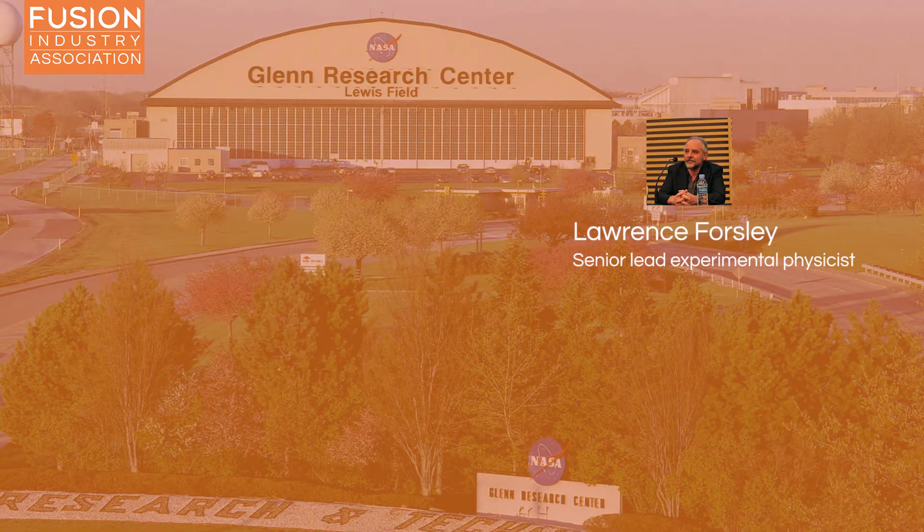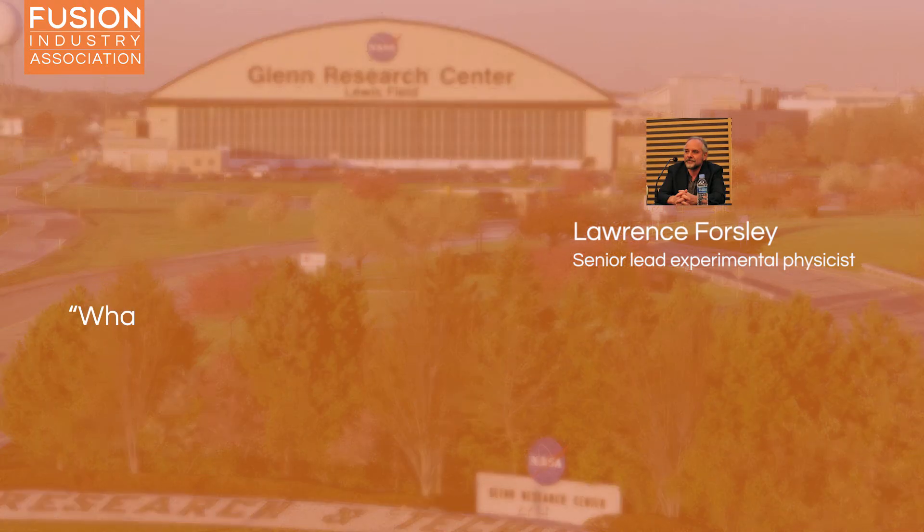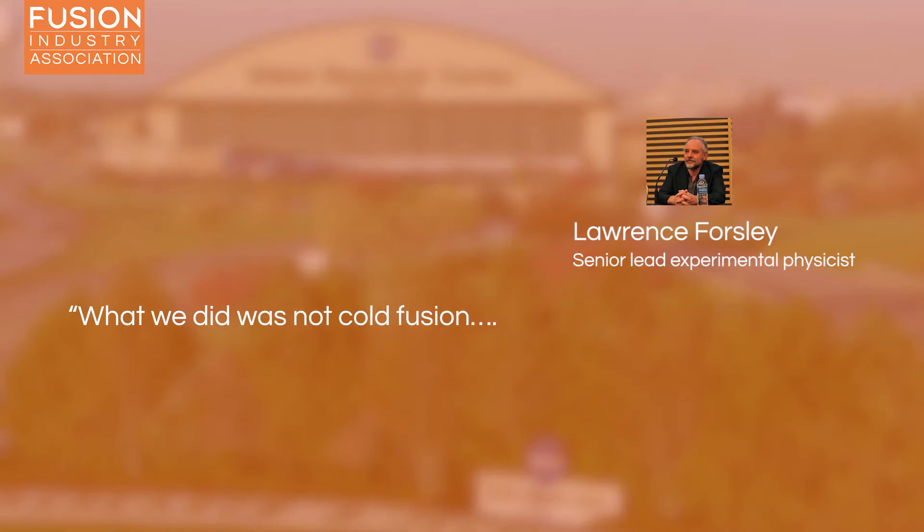Lawrence Forsley, senior lead experimental physicist, stressed: 'What we did was not cold fusion — we've come up with a new way of driving it.' This technique holds promise as a future power source for deep space missions where both weight and space are at a premium.